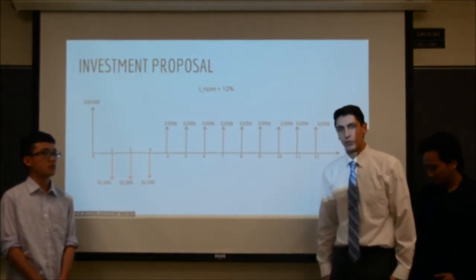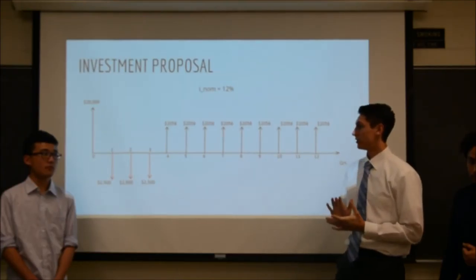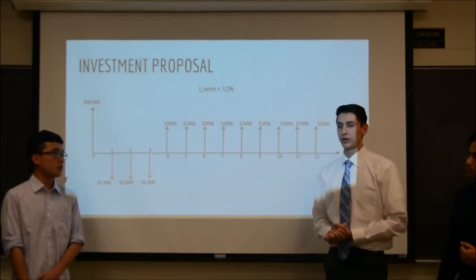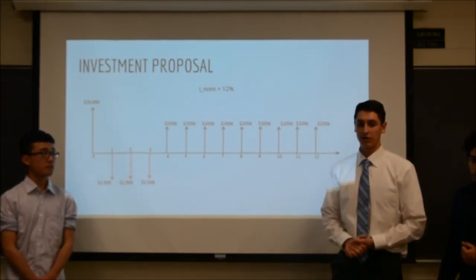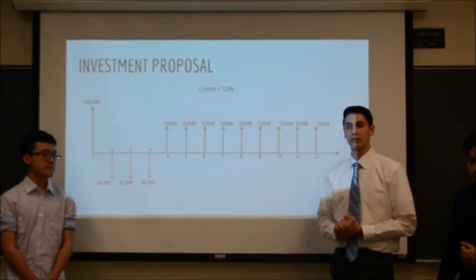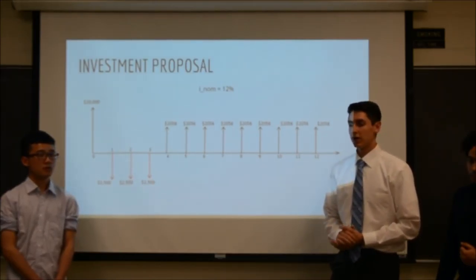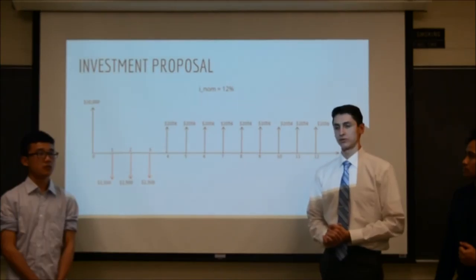Next is our investment proposal. We are proposing an investment of $20,000 now, with the payback period beginning at the end of the fourth quarter. The interest rate for the investment would be 12% yearly. During the first three quarters we plan on not generating revenue as we are in the production phase. Once we hit the fourth quarter, we are expecting a profit of $4,625, with a quarterly payment of $2,568 back to the investor, giving us a total profit of $2,056 for the remaining nine quarters until the end of the third year.